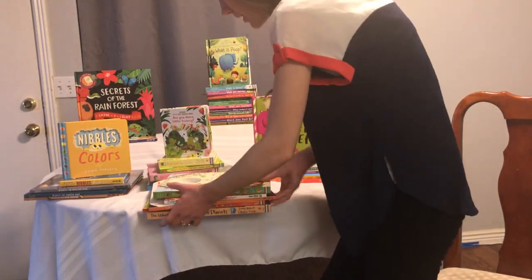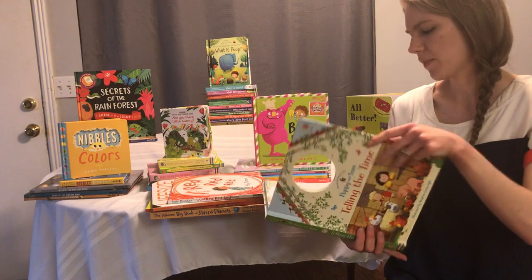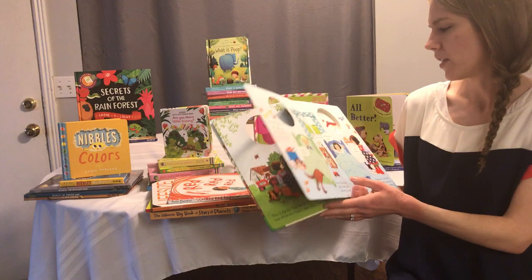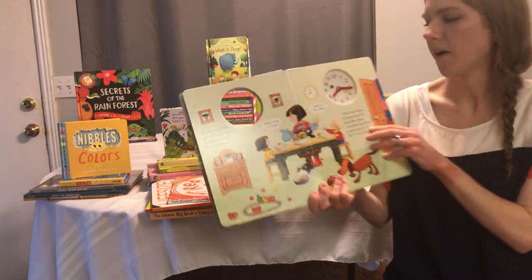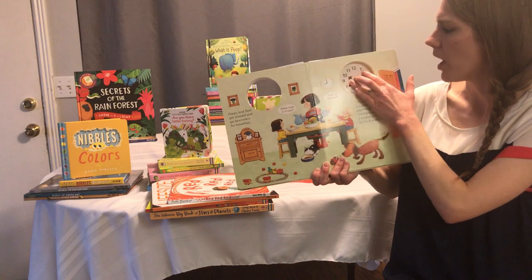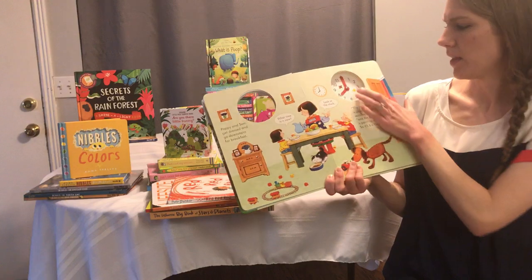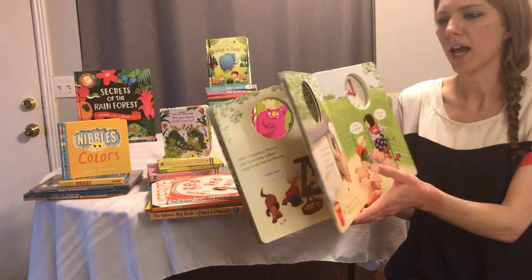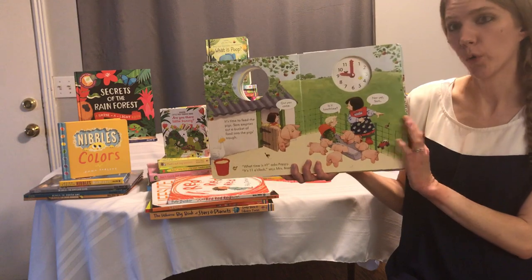Here is Poppy and Sam Telling the Time — a Farmyard Tales book by Stephen Cartwright, so there is a little yellow duck to spot on every page. There is an interactive clock you can move around. They go through their day: 'What time is it?' She says it's seven o'clock. Some pages have an actual clock image on them: 'The little hand is pointing at eight and the big hand is pointing at 12, so it's eight o'clock.' Sometimes it has the picture to compare, and some pages don't, so you can practice. It's really fun.